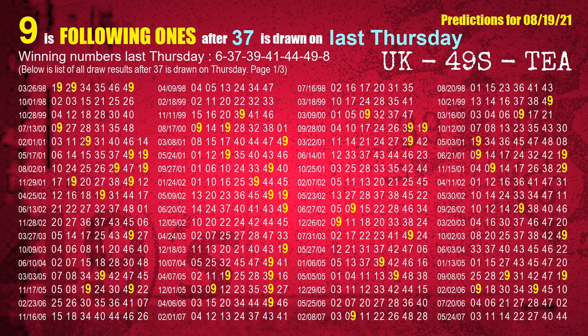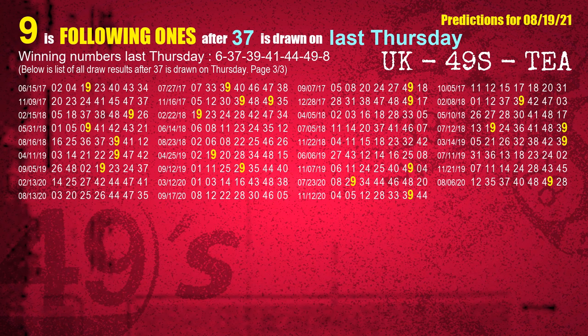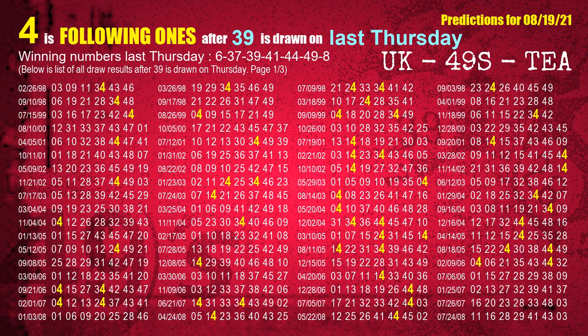The second winning number last Thursday is 37. The most frequently following unit's digit is 9 when 37 is the winning number on last Thursday. The third winning number last Thursday is 39. The most frequently following unit's digit is 4 when 39 is the winning number on last Thursday.